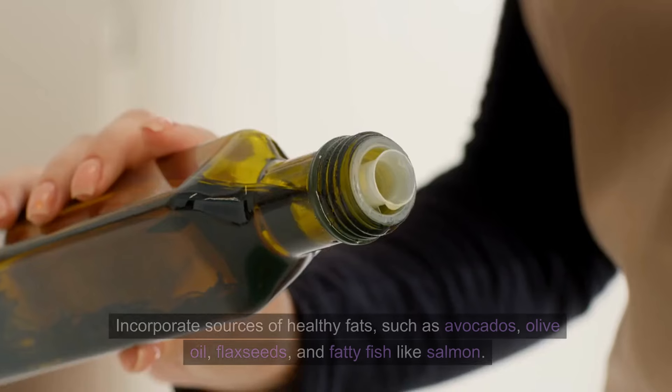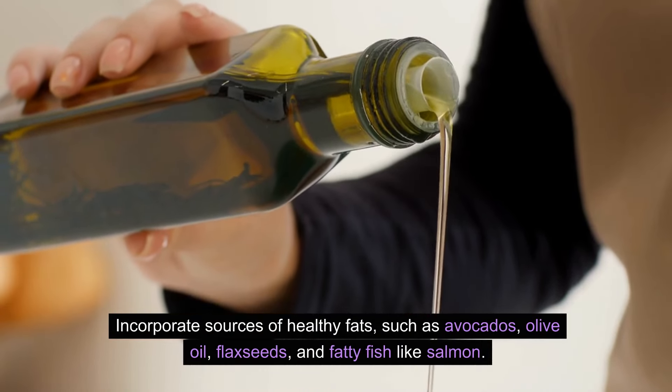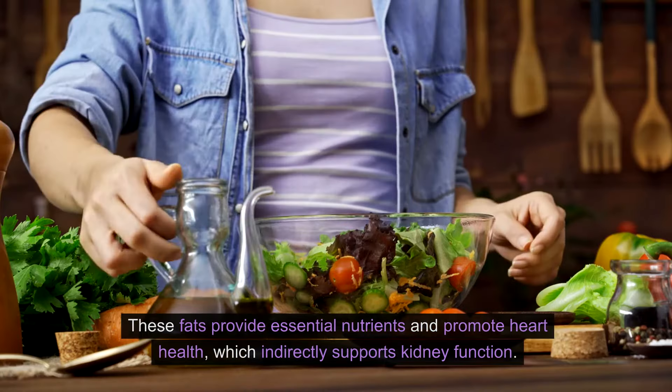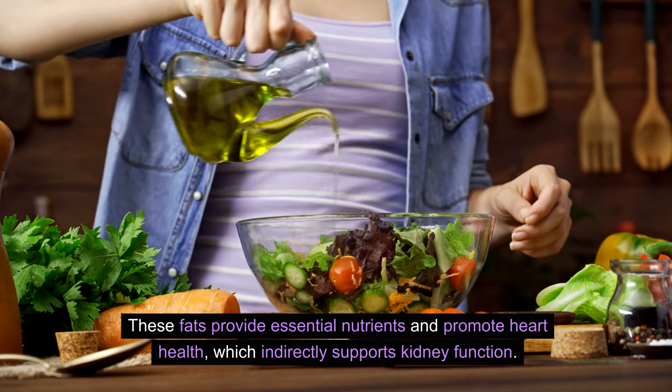Choose healthy fats. Incorporate sources of healthy fats such as avocados, olive oil, flax seeds, and fatty fish like salmon. These fats provide essential nutrients and promote heart health, which indirectly supports kidney function.